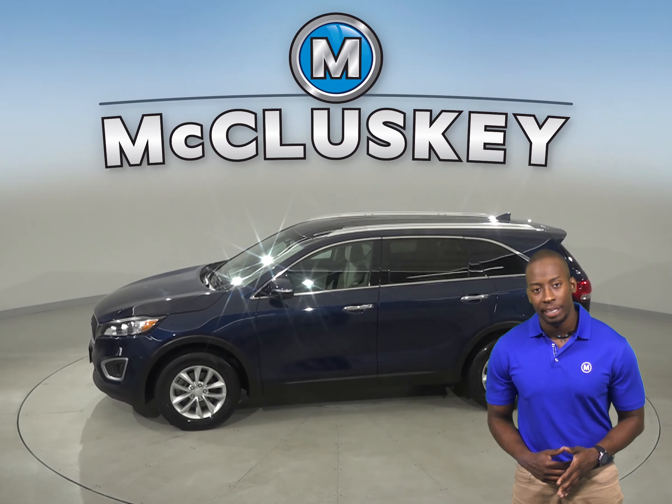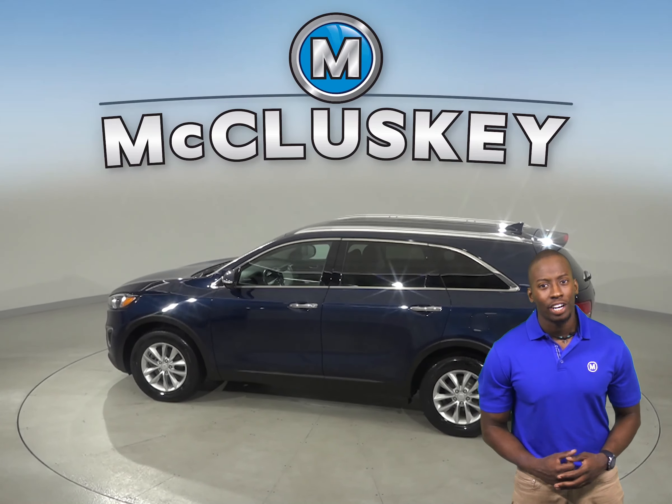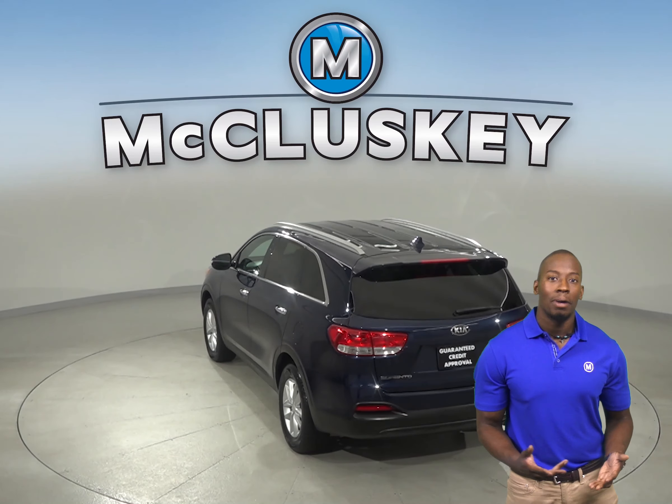This Kia Sorento has a 6-speed automatic transmission, it gets 28 miles to the gallon on the highway, and it has ABS brakes, traction control, and speed sensing steering, so your safety will be maximized.